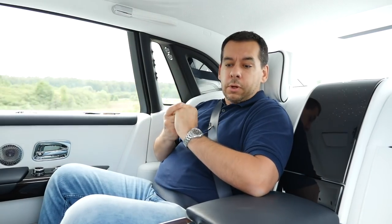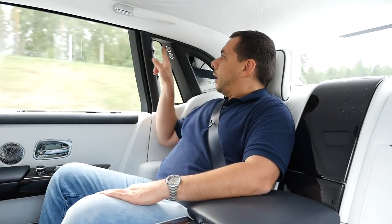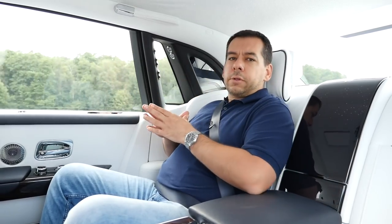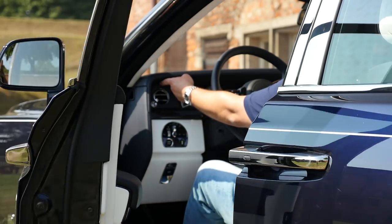Rolls-Royce is really taking it to the next level. Before we go to the front, let's talk about the amenities for whoever travels in the back of a Rolls-Royce Phantom. All the doors can now be closed with a button. In the past, only the back doors had that feature and the driver had to close their door manually — but now everyone gets a button to close their door.